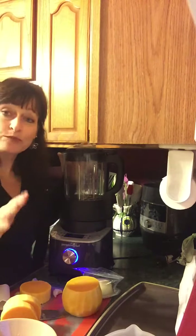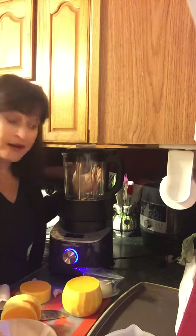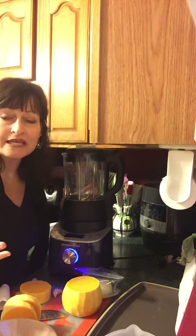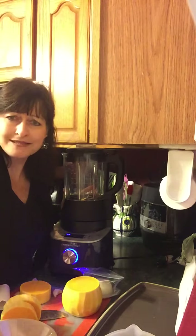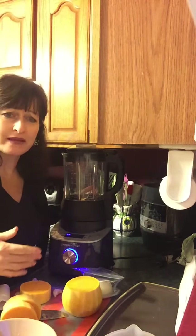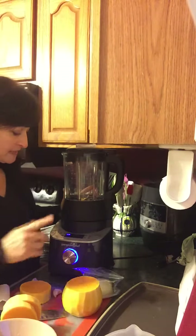It's got eight pre-programmed settings — dummy settings, if you will. So you can make your smoothies. You can make alternate milks in here — your cashew milk, your oat milk, your almond milk. How amazing is that? Save money at the store. Don't go buy that stuff with all the additives. Make your own.